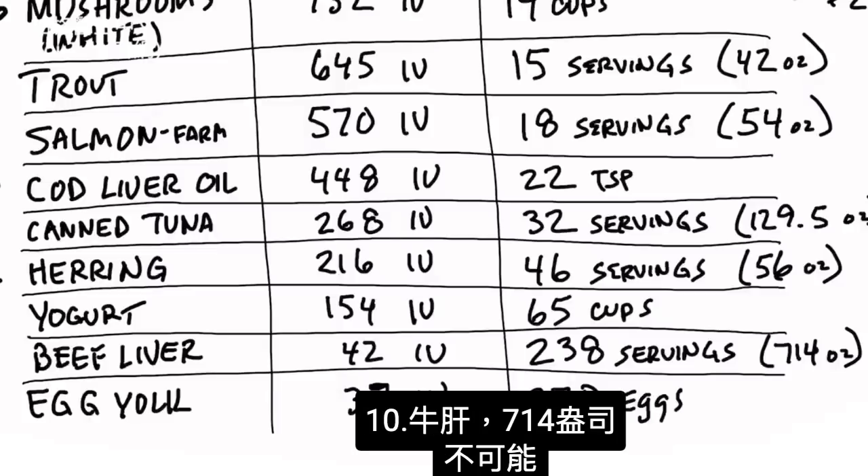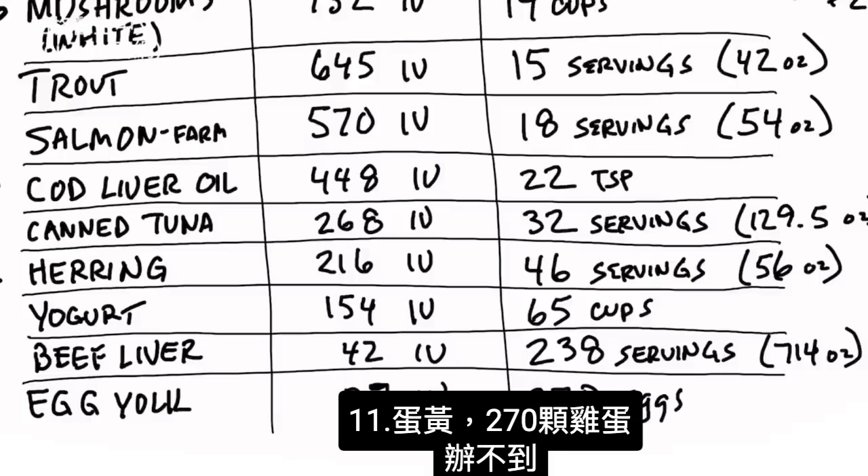Beef liver: 238 servings — impossible. And then egg yolks: 270 eggs. I don't think so.